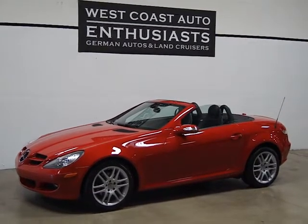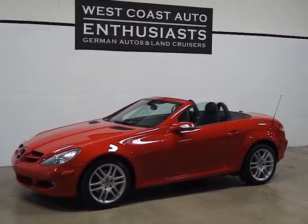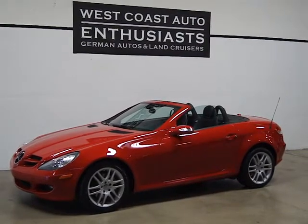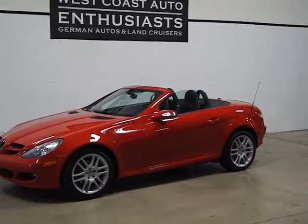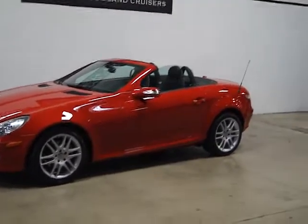Thank you for visiting West Coast Auto Enthusiast. Today we're featuring a Mercedes-Benz 2007 SLK 280, and this car was completely redesigned in 2004.